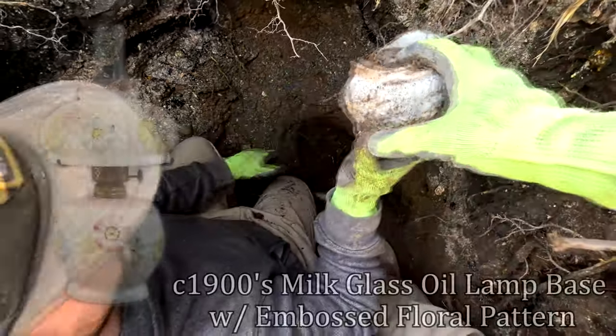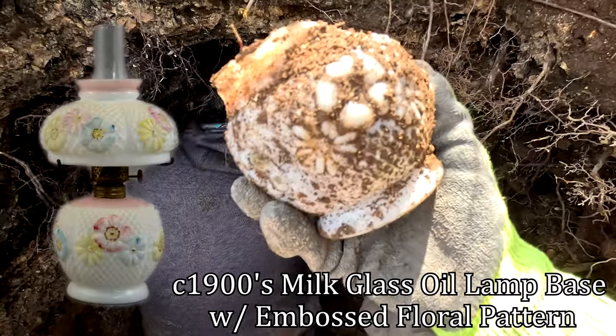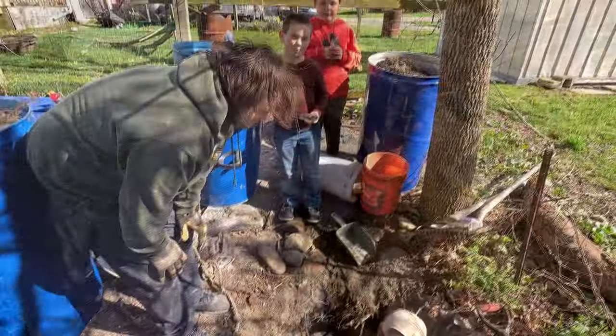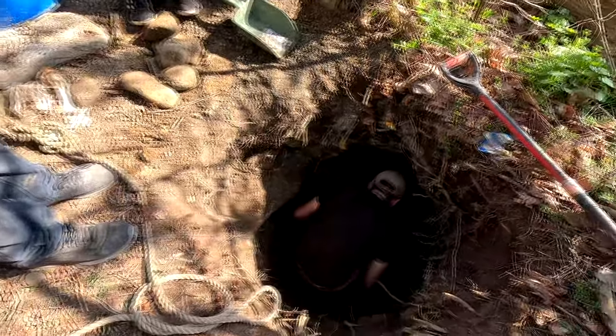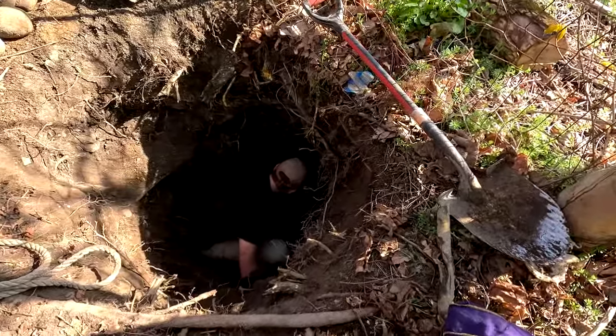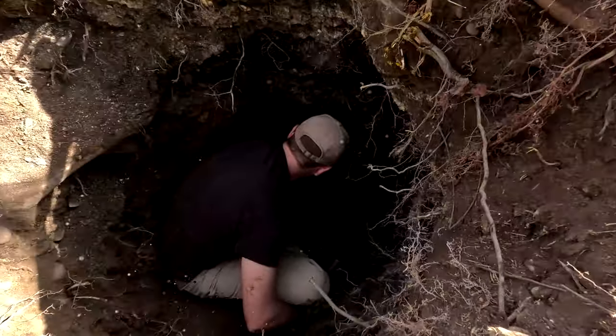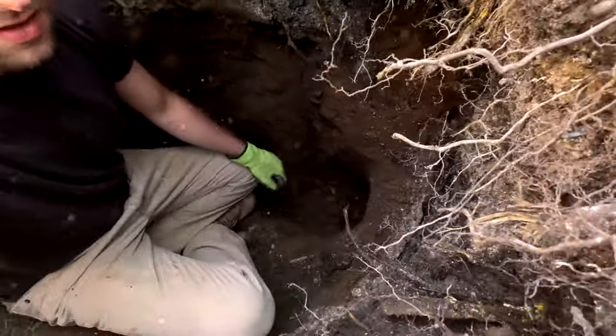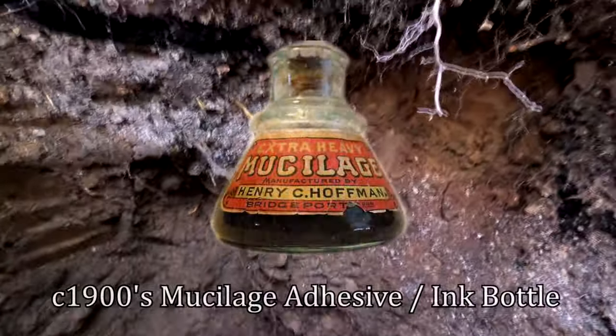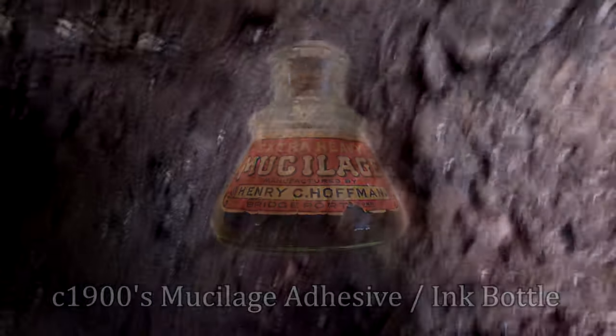We've got a little audience over here. Ryan's got some bottles in the hole, getting a little deeper. There's one — it looks like an ink, I think. Yep, it's a cone ink. Someone's asking if they can come over and hang out — yeah, come on over.